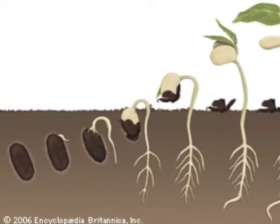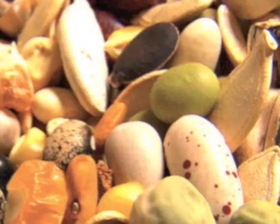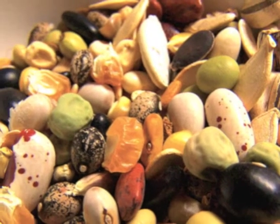Seeds grow and make new plants. Which one do you think is a seed? Actually, they both are. Seeds can look many different ways — they can be large or small and many different colors, but they all grow into a new plant.